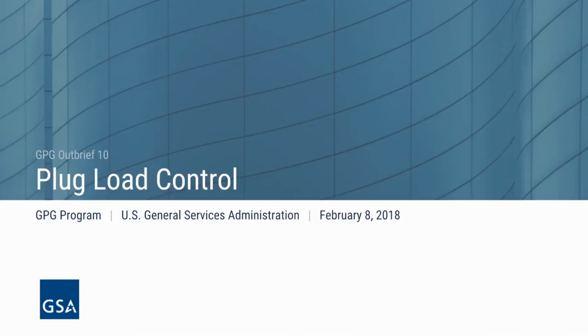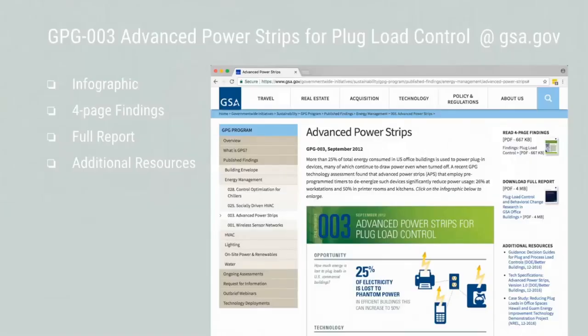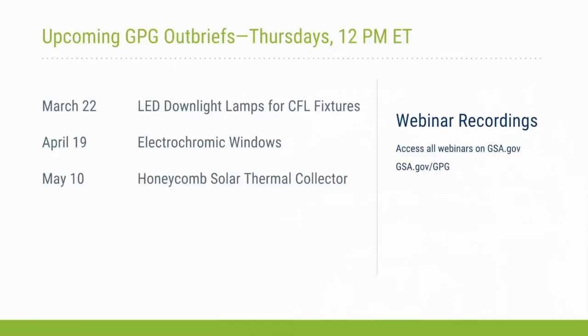Hello everyone and welcome to today's webinar on plug load control. I'm Andrea Silvestri. During today's webinar we'll be discussing results from research from the National Renewable Energy Laboratory. The full report, as well as a one-page infographic, four-page findings, and additional resources are available at GSA.gov.